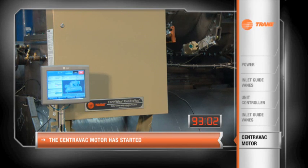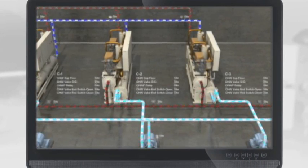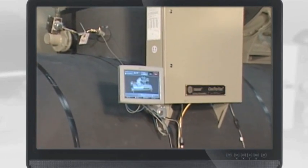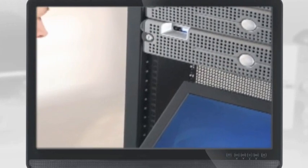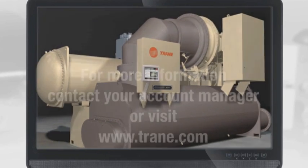Mission-critical facilities demand a high level of reliability, and with Trane this won't cost you anything extra. Because we pride ourselves on consistently meeting our customers' needs, we make this reliability standard. The bottom line is that a Trane chiller will get you up and running fast, saving time and money. Enjoy the confidence and peace of mind a fast restart provides — specify a Trane chiller.